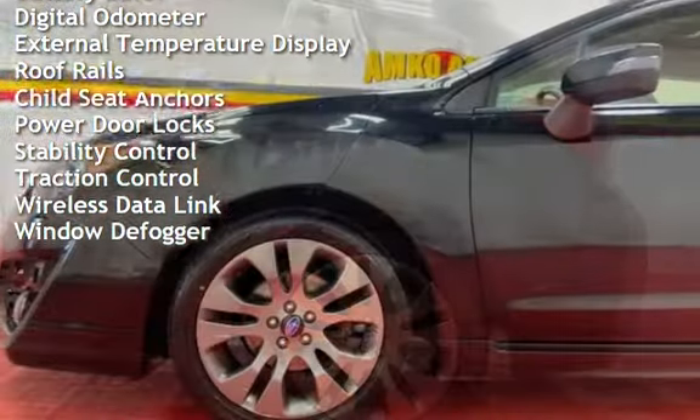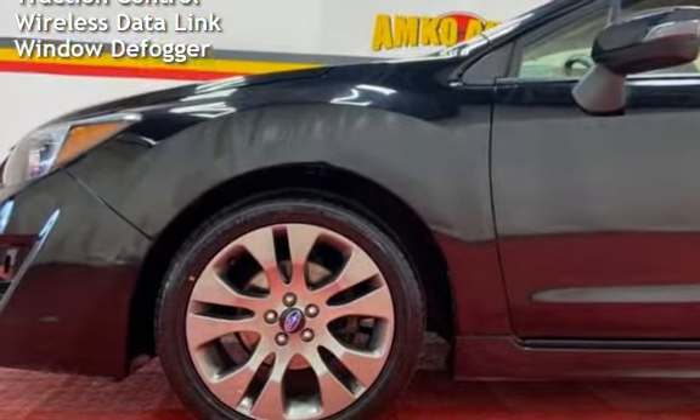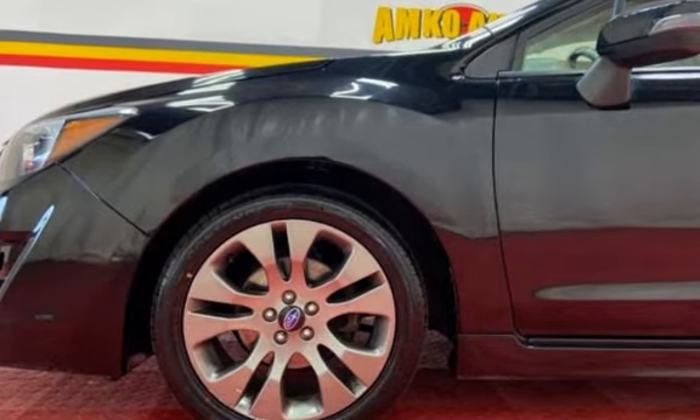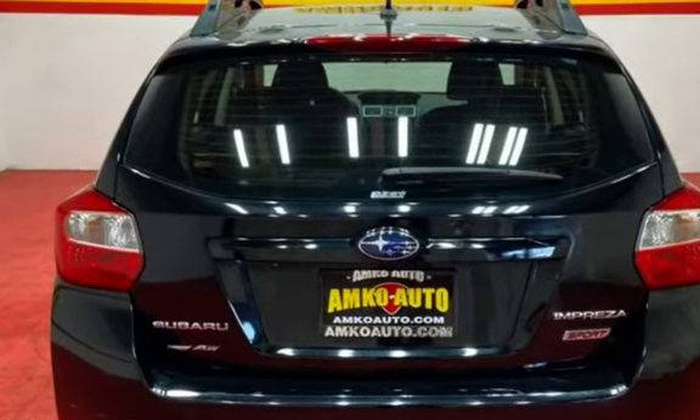Battery saver, digital odometer, external temperature display, roof rails, child seat anchors, power door locks, stability control, traction control, wireless data link, and window defogger.